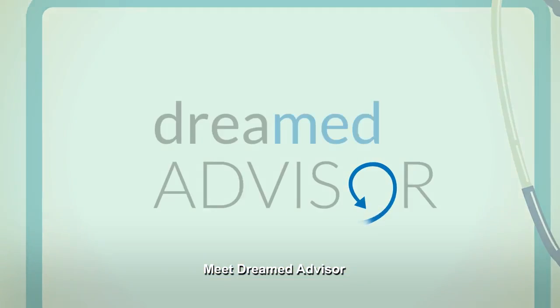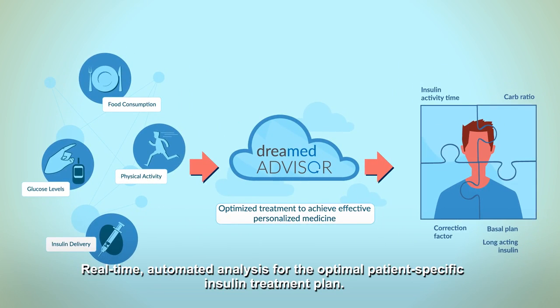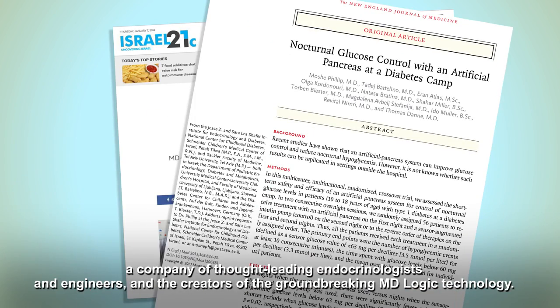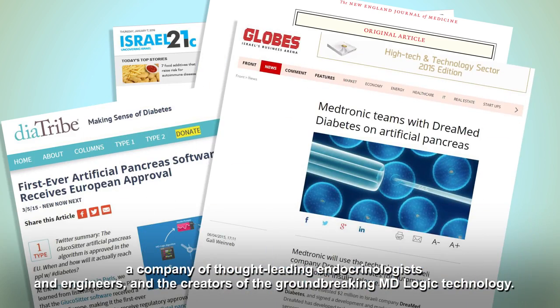Meet DreamMed Advisor — real-time automated analysis for the optimal patient-specific insulin treatment plan. It's a product by DreamMed Diabetes, a company of thought-leading endocrinologists and engineers, and the creators of the groundbreaking MD-Logic technology.